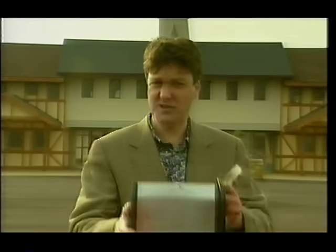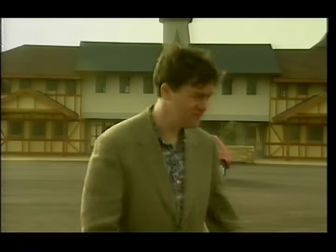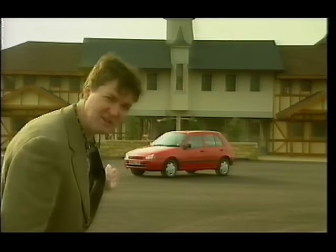Appliances. Pleasingly convenient, usefully reliable, relentlessly unexciting. Appliances such as the kettle, the hairdryer, the toaster — and the Toyota Starlet.